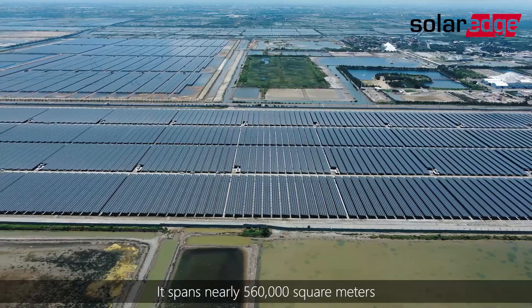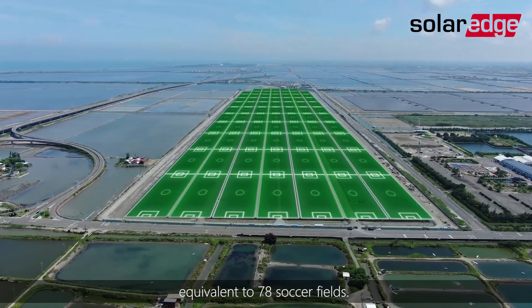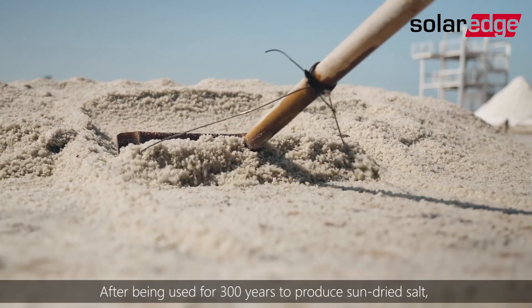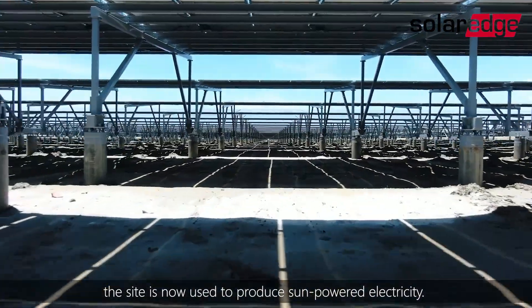It spans nearly 560,000 square meters, equivalent to 78 soccer fields. After being used for 300 years to produce sun-dried salt, the site is now used to produce sun-powered electricity.